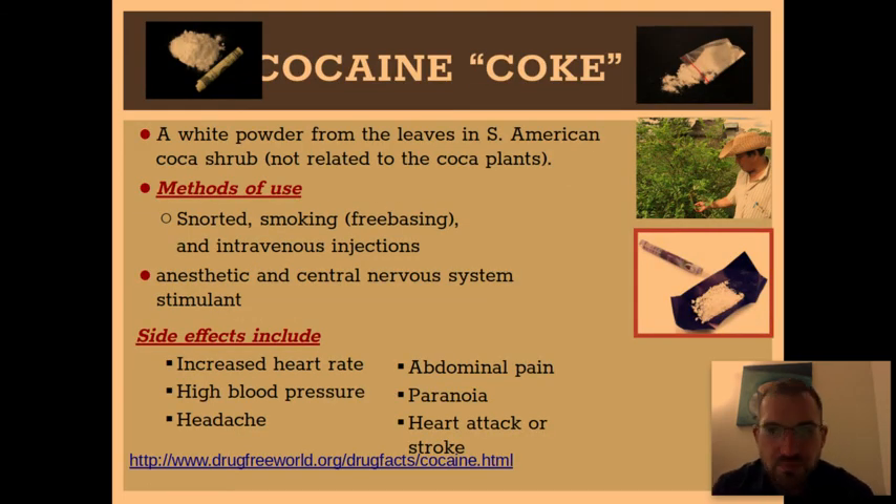One of the other very dangerous drugs out there is cocaine. It's a white powder extracted from the coca shrub leaves in South America — not related to cocoa plants. It can be snorted in that white powdery form, smoked, or even injected. It increases your heart rate and blood pressure, and can lead to headaches, stomach pains, paranoia, heart attack, or stroke. It's very expensive and very addicting. Some people have turned it into crack cocaine, which is a cheaper but more addictive and more dangerous version of the same drug.